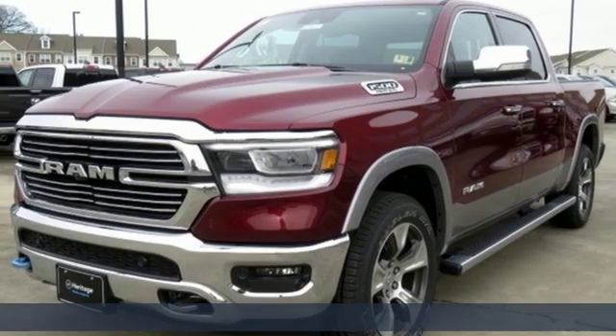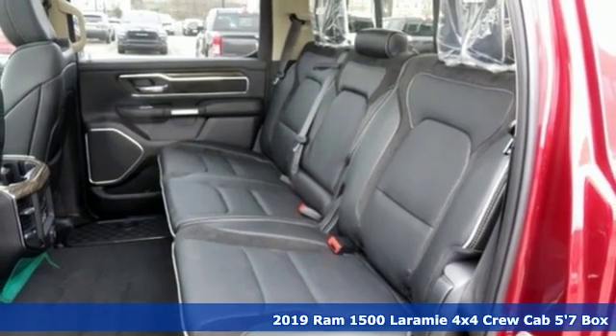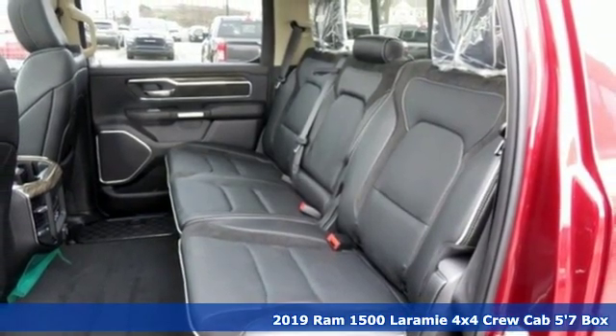It's a new 2019 RAM 1500. Work hard and look good doing it. It's well-equipped with the features you need.